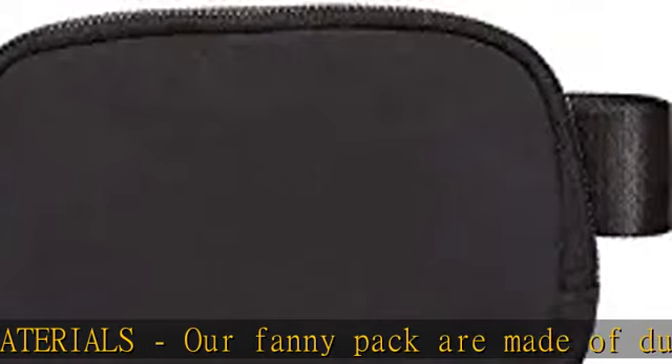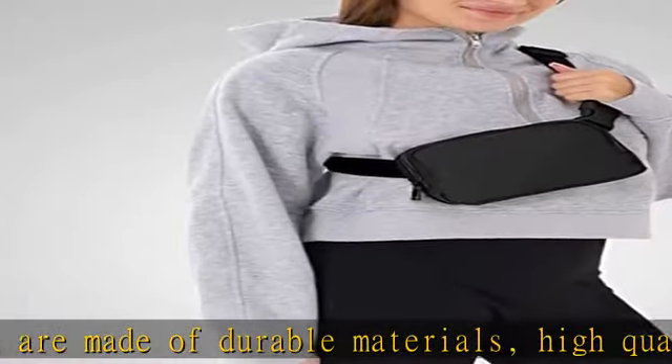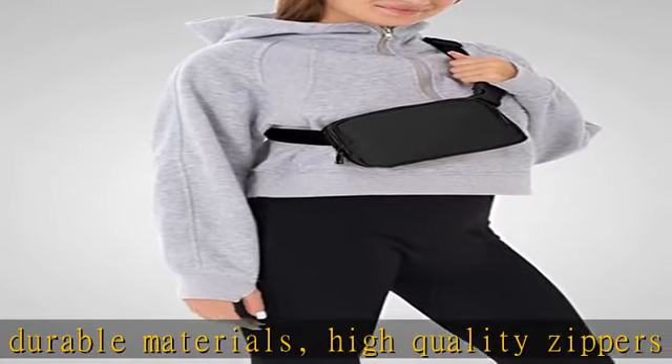If there is a quality problem after using the fanny pack, you can contact us at any time. We will undertake all after-sales services, including unconditional refunds and reissues.